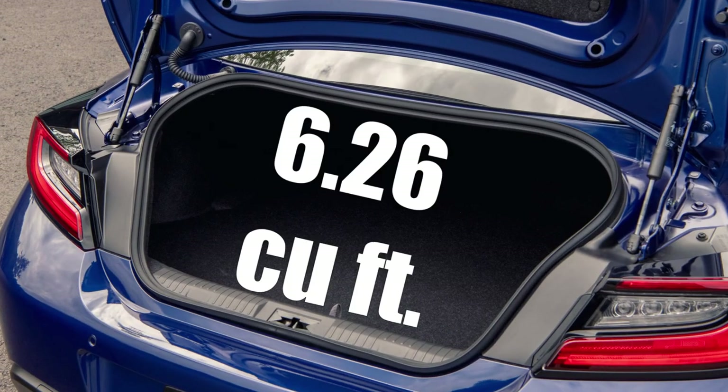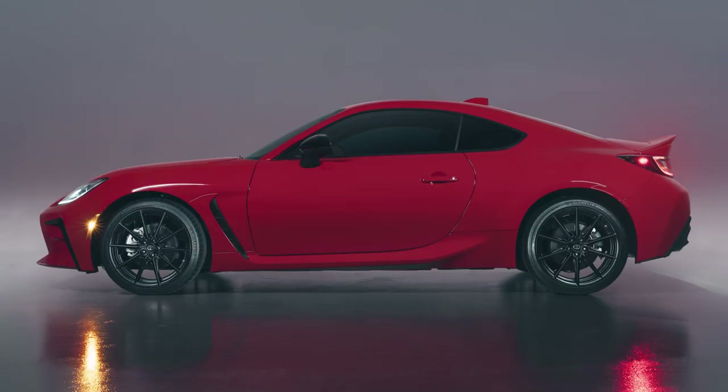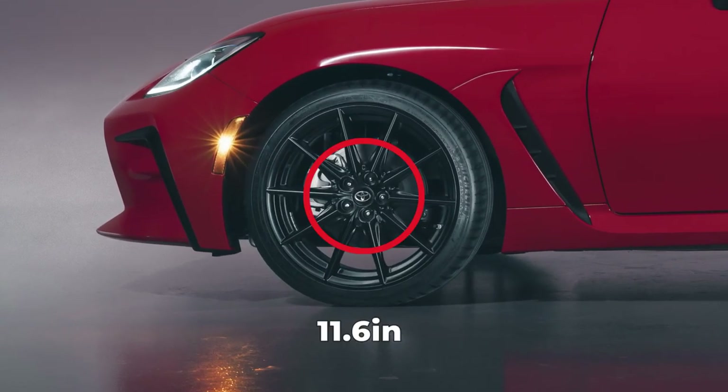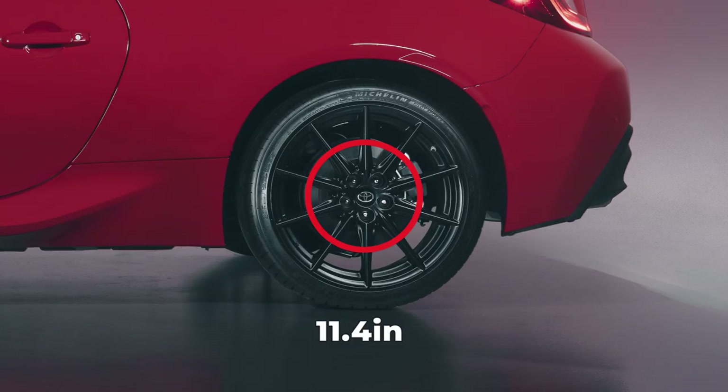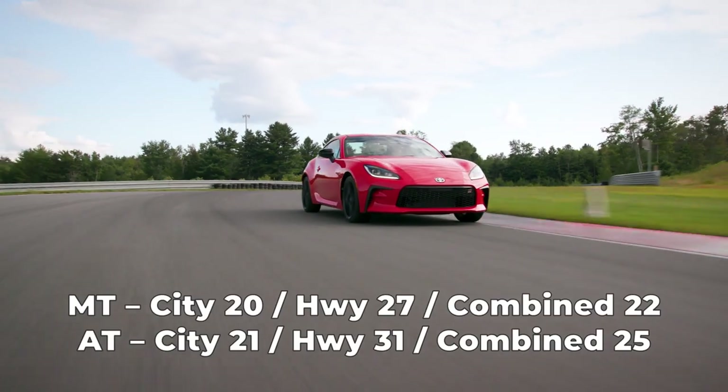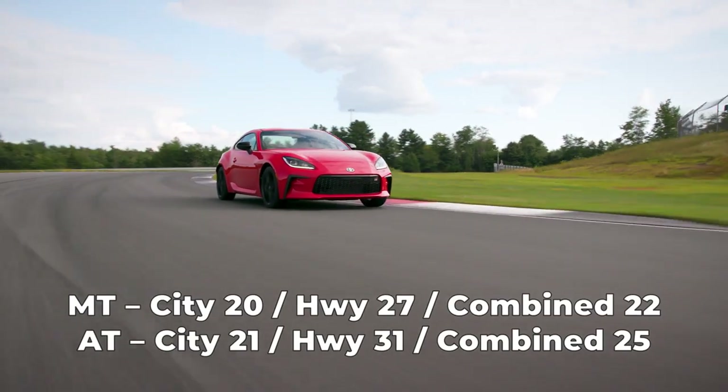In the trunk, there is 6.26 cubic feet of cargo space. Braking is provided by a set of power-assisted ventilated discs measuring 11.6 inches in the front and 11.4 inches in the rear. The 2022 Toyota GR86 has a 13.2-gallon fuel tank and returns EPA-estimated fuel economy on recommended premium fuel.